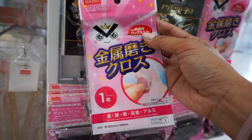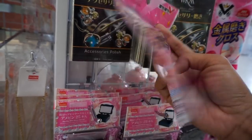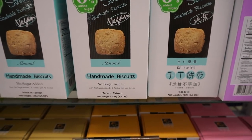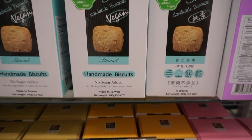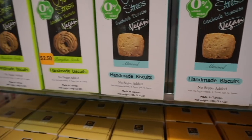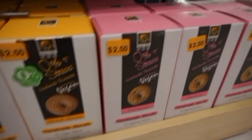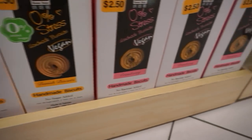Cleansing cloth so you can shine your jewelry. And these are 0% stress handmade biscuits — they're also vegan. They have a couple different flavors.